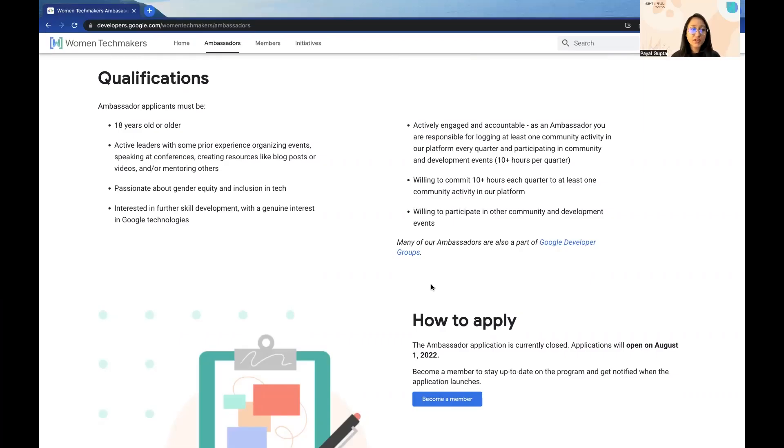I want to share the qualifications which an Ambassador applicant must have and how you can apply to this program. First, you should be 18 years old or older. Second, you should be an active leader with some prior experience organizing events, speaking at conferences, creating resources like blog posts or videos, or mentoring others. So if you're someone who likes to create content, give talks at conferences, and organize events, then you definitely have higher chances to become a WTM Ambassador.